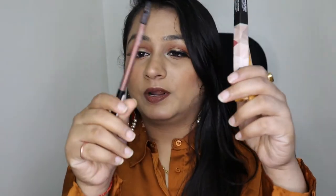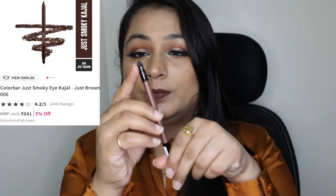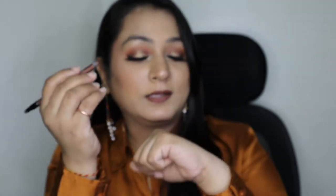The next products are three eye pencils. The first is from Colorbar — the Just Smoky Kajal in variant Just Brown. You also get a smudger at the back to create a smoky eye. Here's the swatch — it is definitely pigmented and you can create a lovely brown liner. It's affordable too.